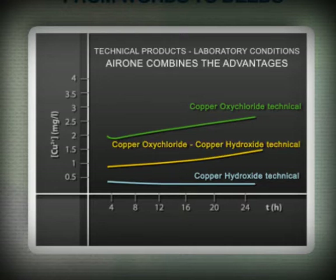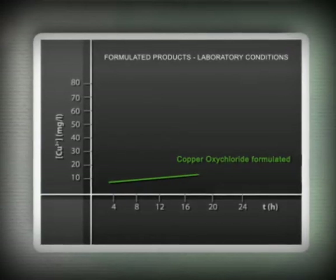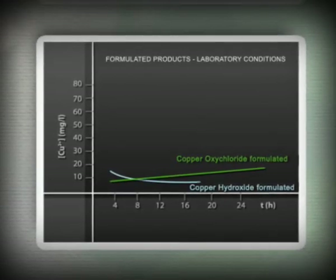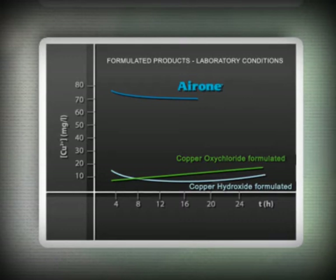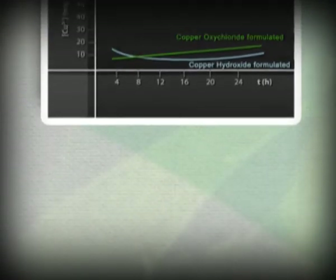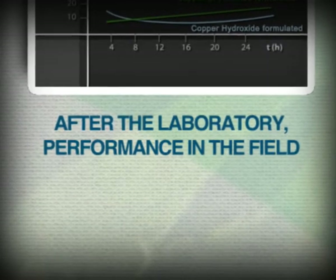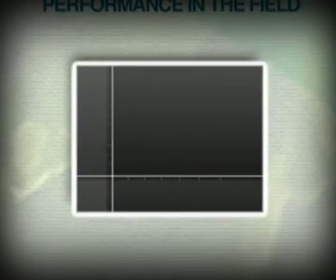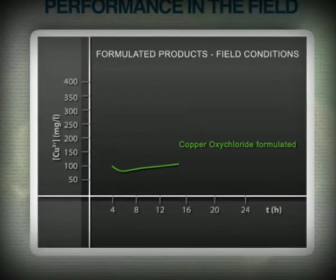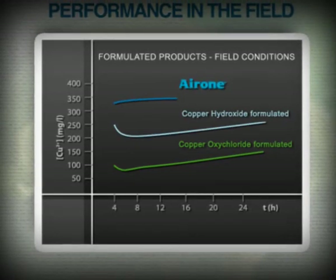In laboratory conditions, taking into consideration the results from separated formulated products, Irone's superior performance is self-evident. Now, comparing the results in the field in the presence of carbon dioxide, it is in real conditions of application that Irone SC stands out, with significantly better results than mere copper formulations.